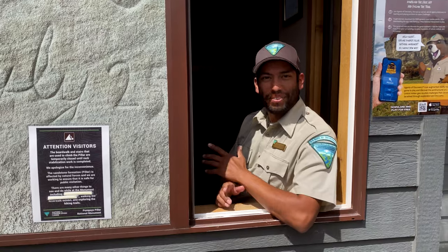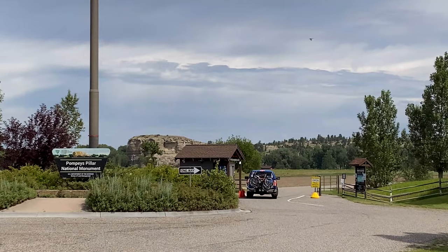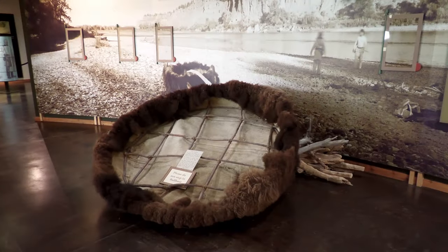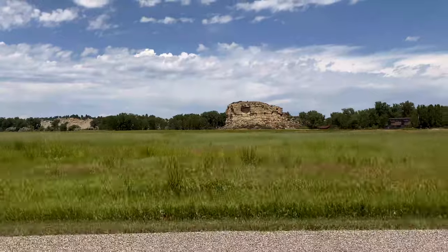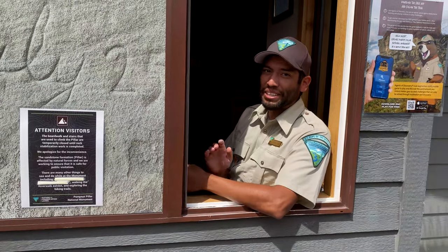Hello there, I'm Ranger Ryan. Welcome to Pompeys Pillar National Monument. We're so glad you're here. At Pompeys Pillar, you will come face to face with both the natural world and U.S. history. Pompeys Pillar is a national conservation land site near Billings, Montana. That means it's a special place where we conserve, protect, and restore nature as well as history.